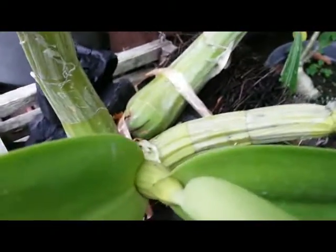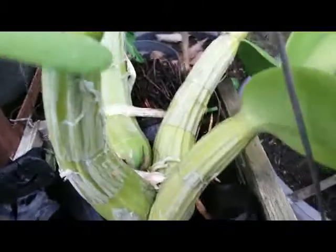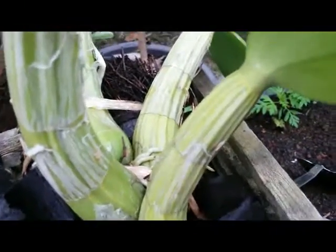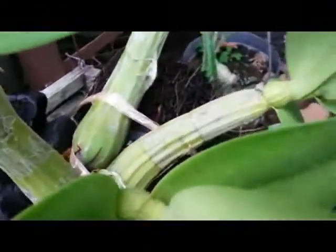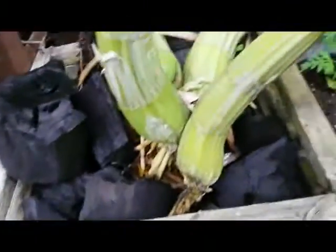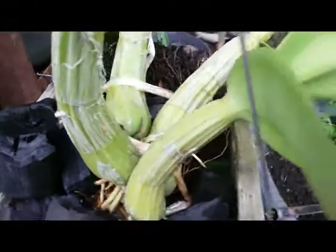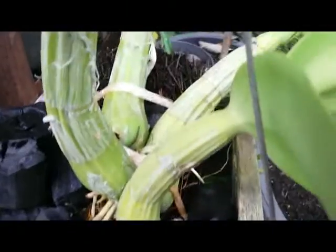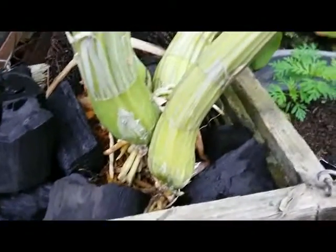In the future, this orchid plant will develop into a huge specimen, I hope. I spray this orchid regularly once a week with vitamin B1 to boost the growth of new roots.